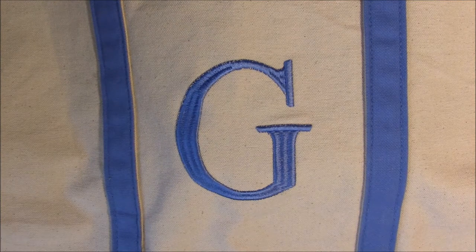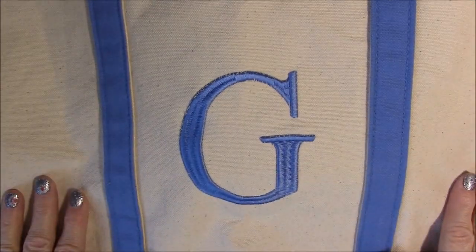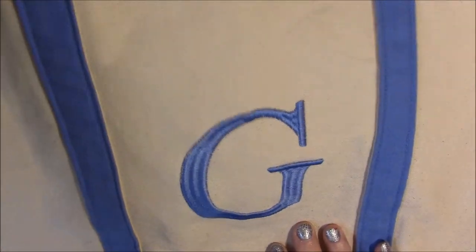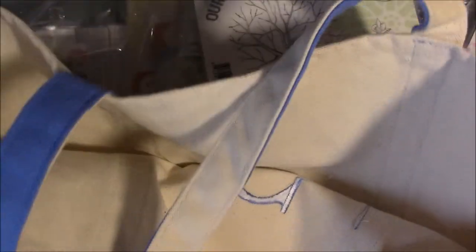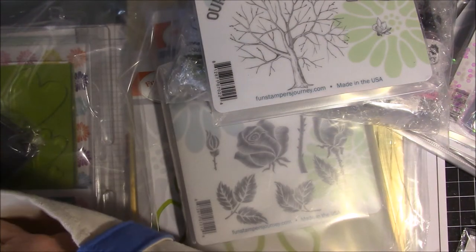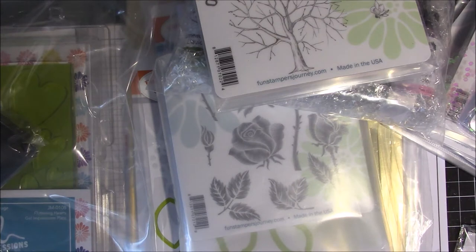The only thing is, where am I going to put all these bags? I got this tote bag from my direct upline Margaret Green — she brought me this really nice tote bag with my initial embroidered on it. It's a nice canvas bag. I tell you, you can't have too many bags — I learned that at this place.